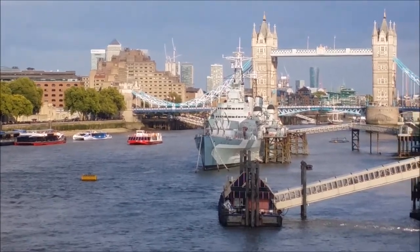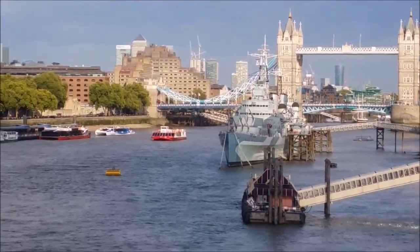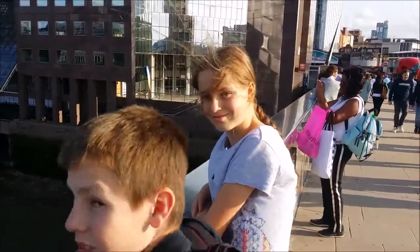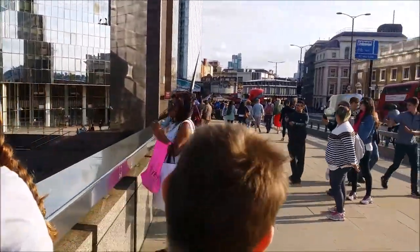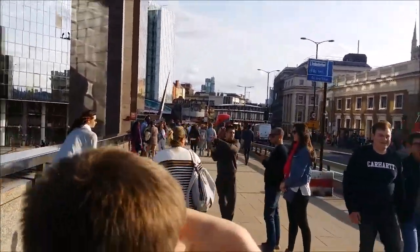It's now early evening and I think I need to get home. Are we going to get home, kids? Yeah. Are you tired? Hehehe. Alright, okay, let's go — let's head back home. We're going to go down here towards the London Bridge Tube.